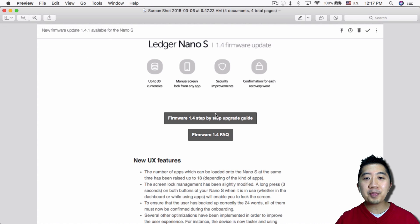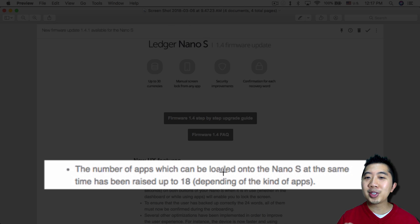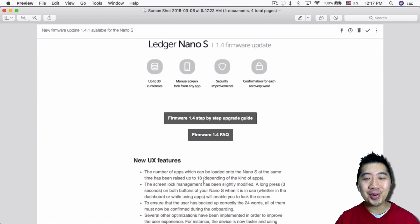I found out about this update through an email from Ledger this morning. The first thing that caught my attention was that the number of apps which can be loaded onto the Nano S at the same time has been raised to up to 18. I was like, wow — 18 — because we currently can only do five, so this is more than three times as many.